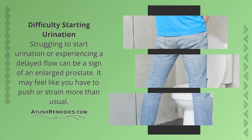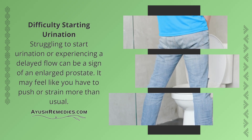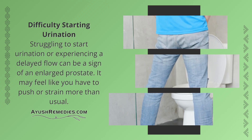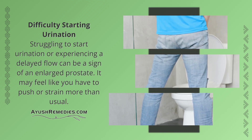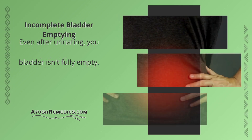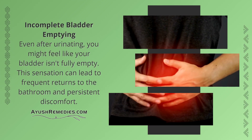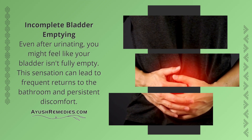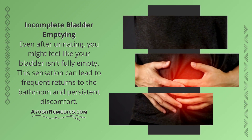Difficulty Starting Urination: Struggling to start urination or experiencing a delayed flow can be a sign of an enlarged prostate. It may feel like you have to push or strain more than usual. Incomplete Bladder Emptying: Even after urinating, you might feel like your bladder isn't fully empty. This sensation can lead to frequent returns to the bathroom and persistent discomfort.